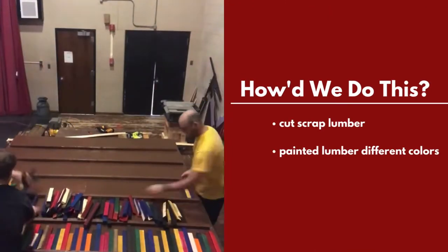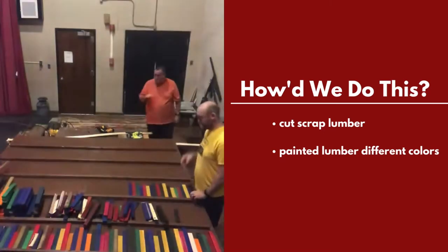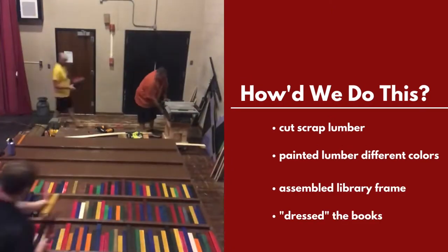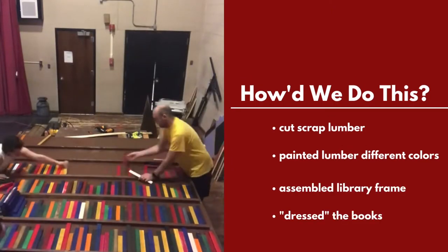Step one: cut out a bunch of scrap pieces of wood. There are literally hundreds of books on these shelves. We cut down scrap lumber into skinny, smaller pieces so it looks like just the spine of a book. That way, the library wasn't too heavy when it hung in the air.